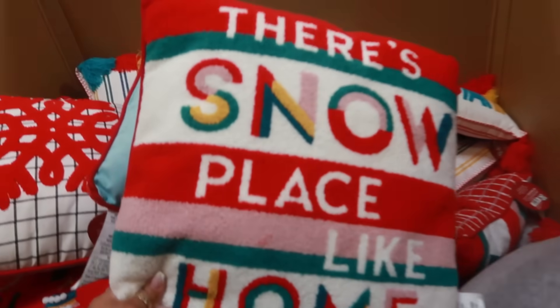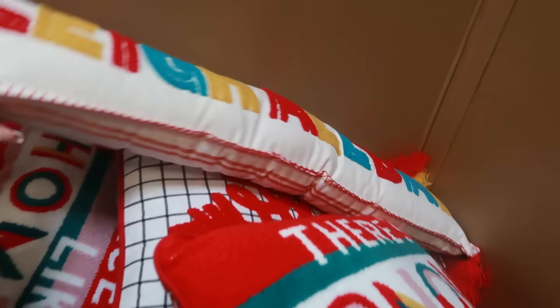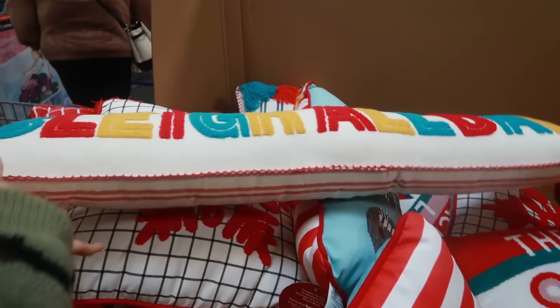Some accent pillows at $14.98 — this is a clearance price. There's a 'Snow Place Like Home' one and a 'Slay All Day' one. There are a few different options.